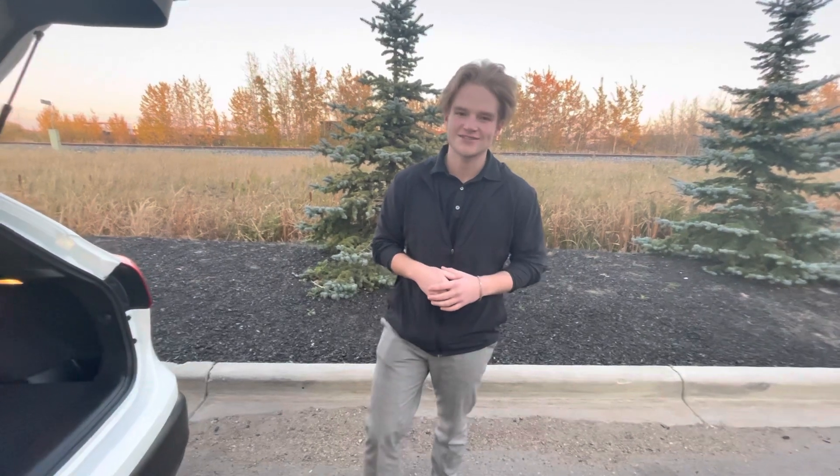If you have any questions, you can reach me here at the store at 780-769-0060. Thank you.